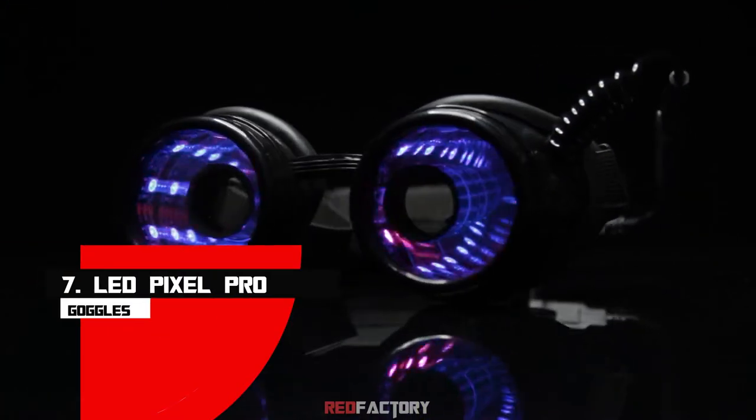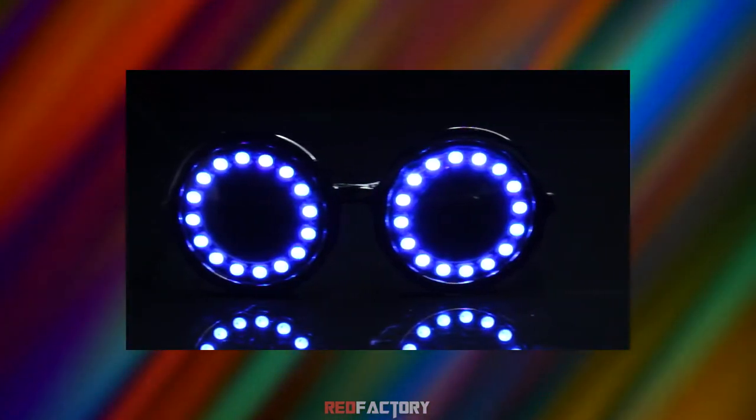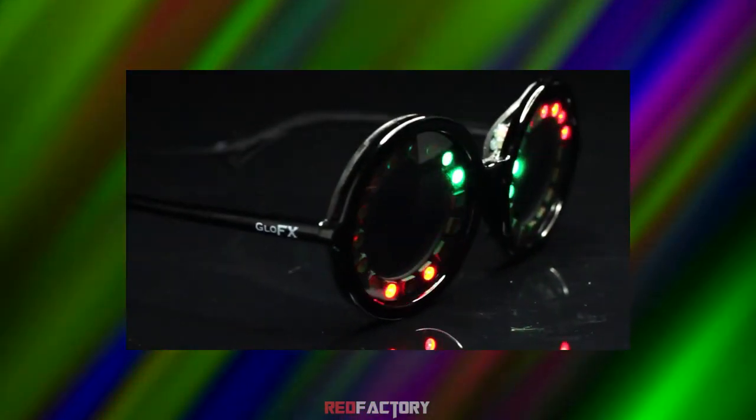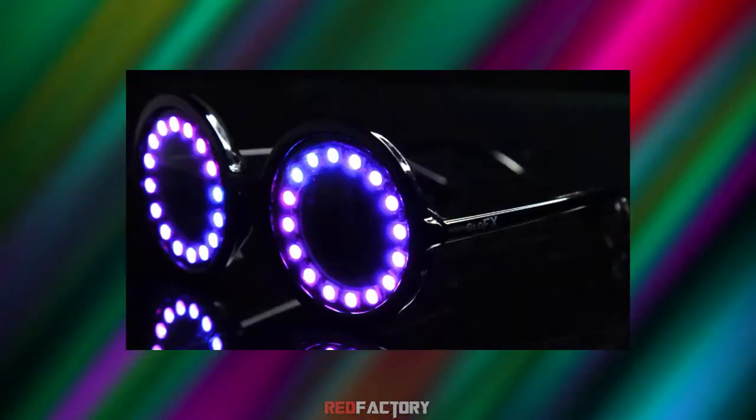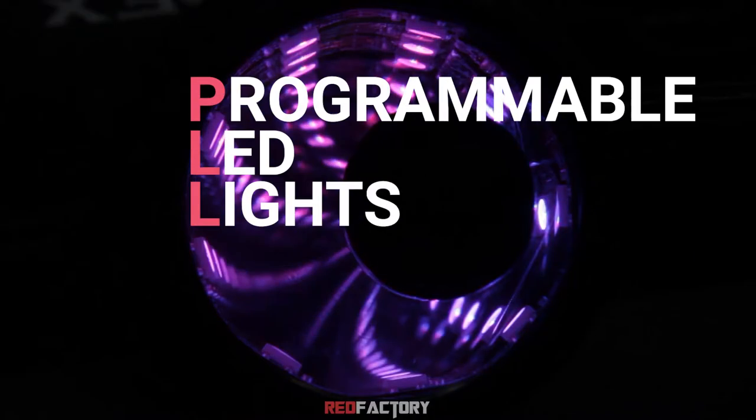Number 7: LED Pixel Pro Goggles. Rock every party or music concert you go to — you'll surely turn a dozen heads. I'm not saying it, the people who bought it are. This glowing LED goggles comes with programmable LED lights.